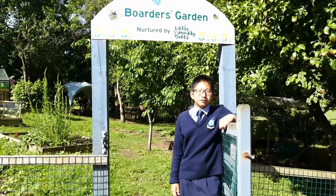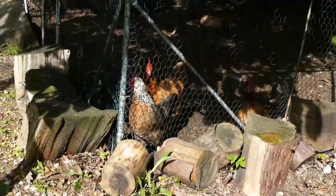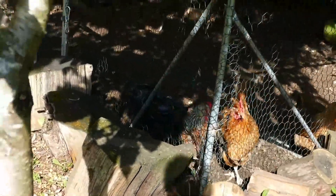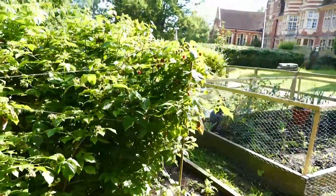Behind me is the boarders' garden which, along with lots of vegetation, we have our own chickens that the boys care for during the weekends. We clean them and feed them, and because of our efforts every weekend they have laid many eggs.